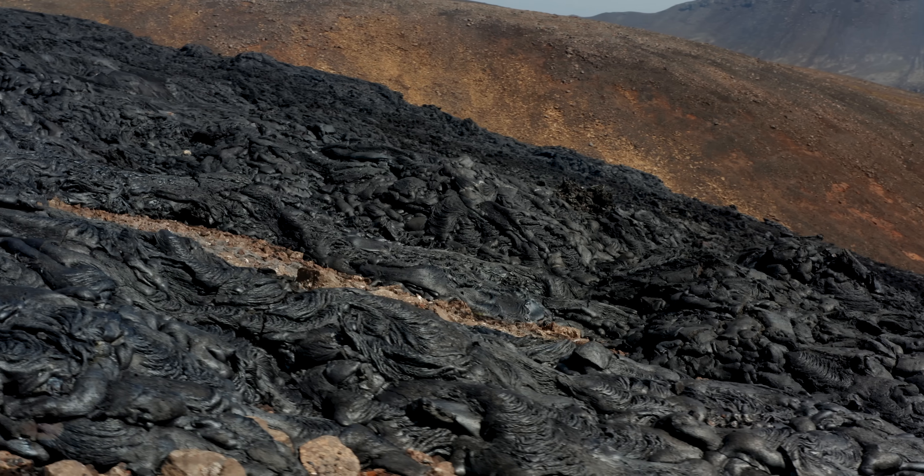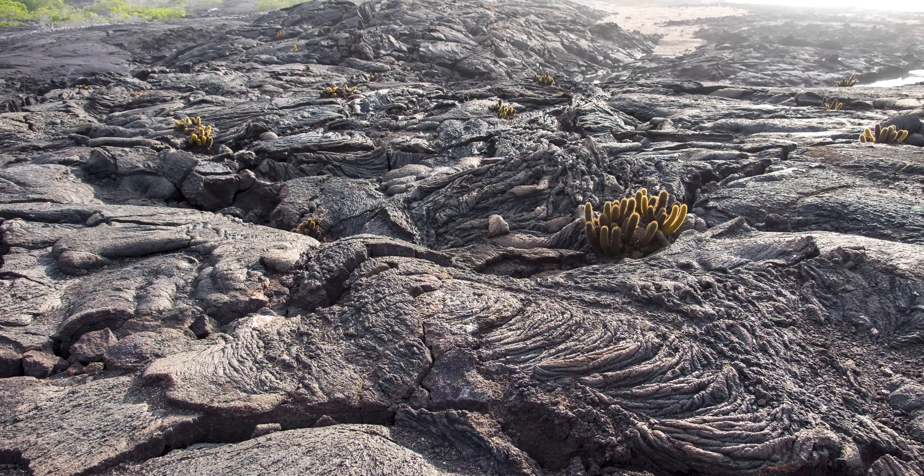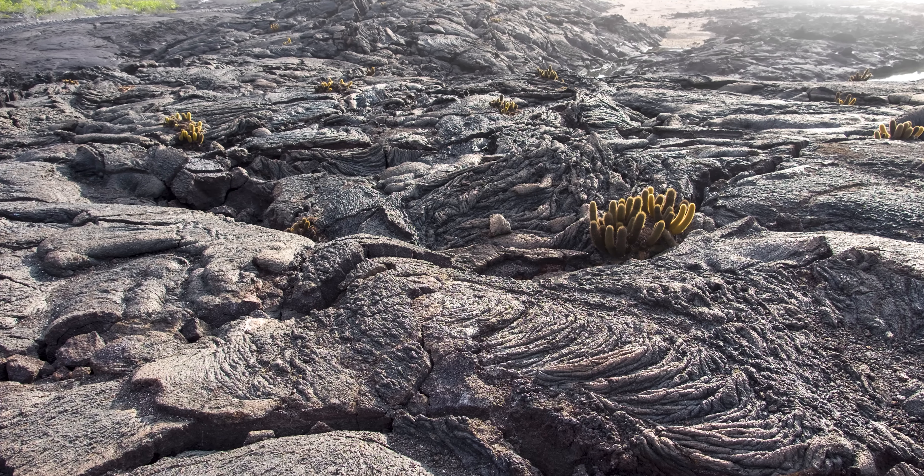As the lava cools and dries, it begins to crack. This is when the Lava Cactus gets to work. They spread in wide clusters, growing their roots in the cracks in the lava. Then they begin to break down the lava in a process called rock weathering. They do this by releasing bacteria that live in the roots, that essentially eat the lava for breakfast.